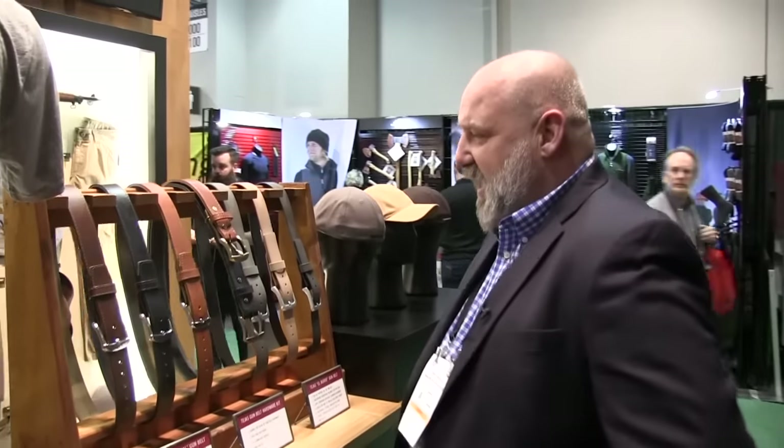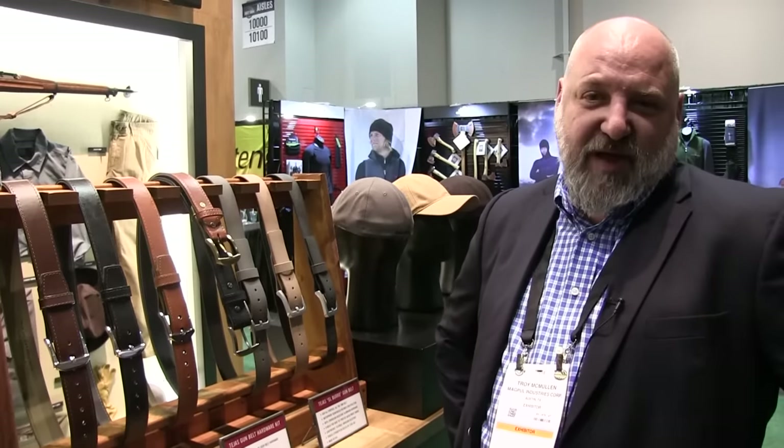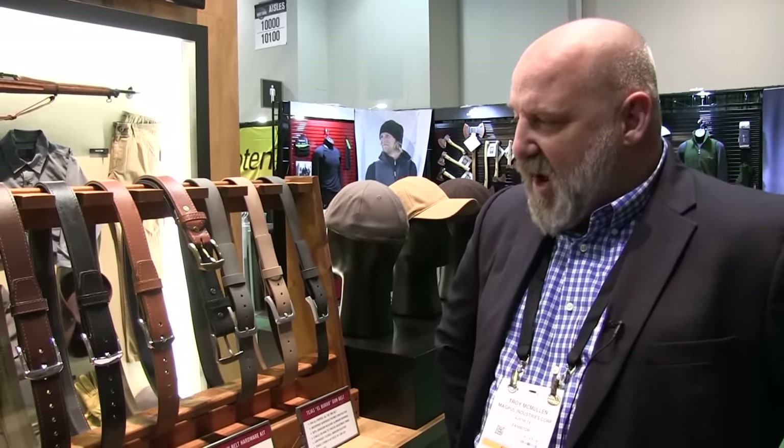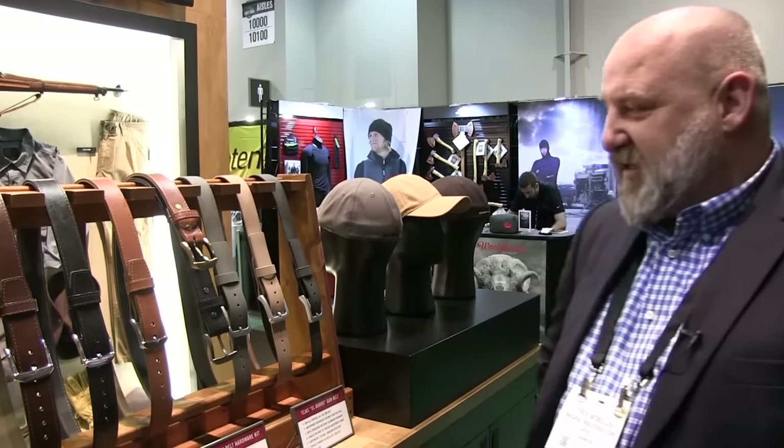Then finally our belts, as you've seen maybe from some of the videos, probably made in Texas. These belts range from our original belt which is a hybrid belt that's made from reinforced polymer and a bullhide construction. It looks a lot like a dress belt, doesn't make you look like a full-on cowboy. You can wear it with your suit pants or you can wear it out to the range. Great for concealed carry.